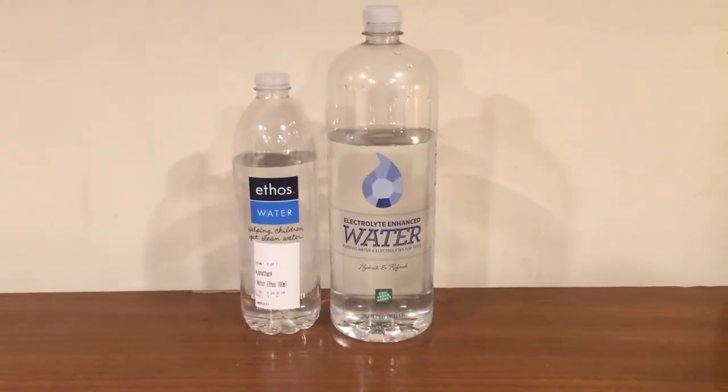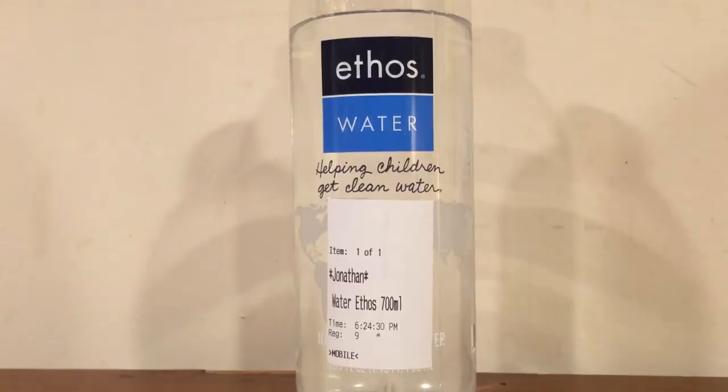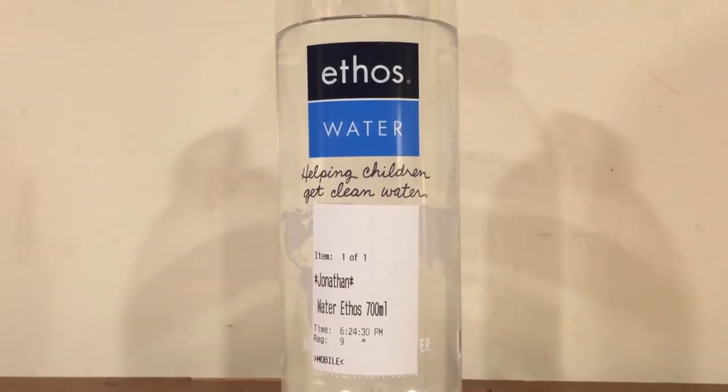All right, so this is round three of the water comparison series, and whichever one of these two tastes the best is going to move on to round four. The Ethos water was created by Peter Thumb and then sold to Starbucks.